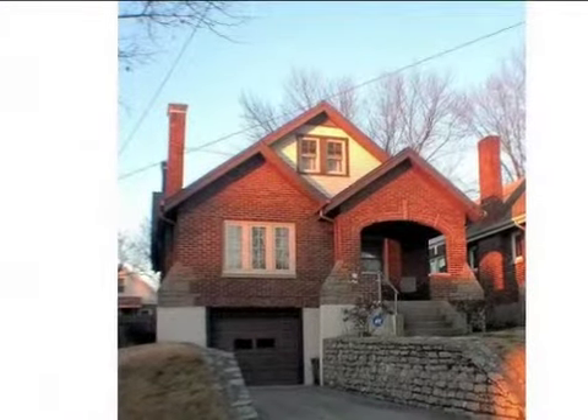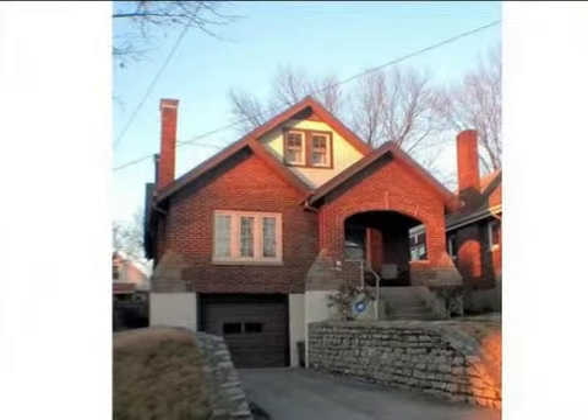This property is a three-bedroom, one full bath home. This property is listed for $75,000.